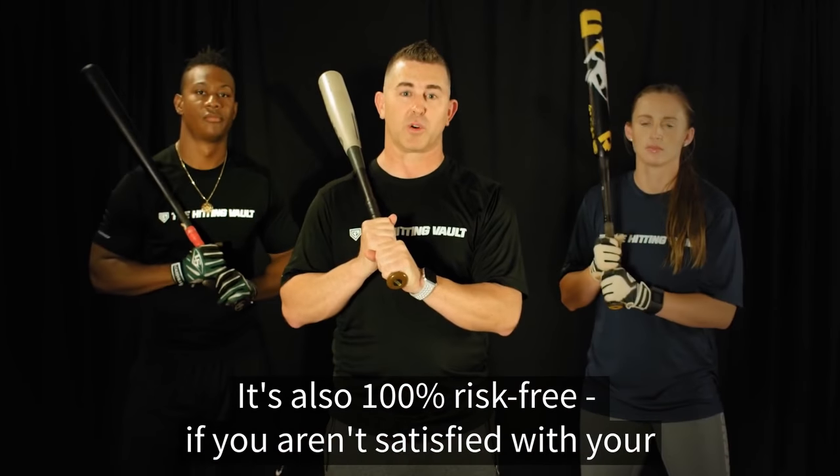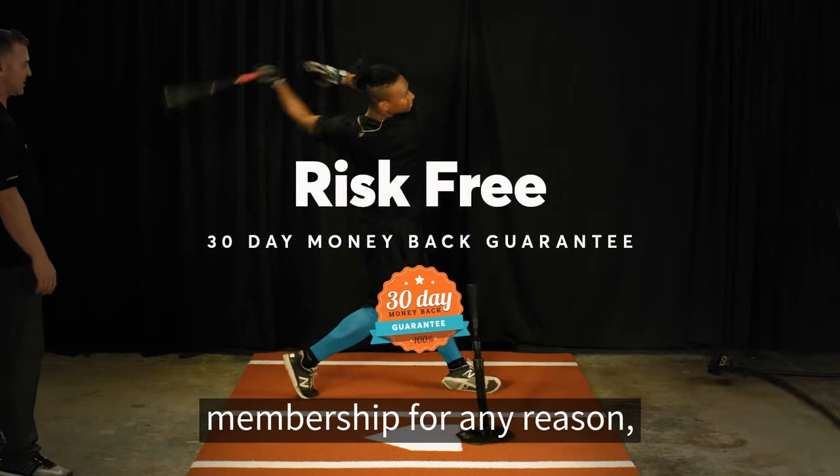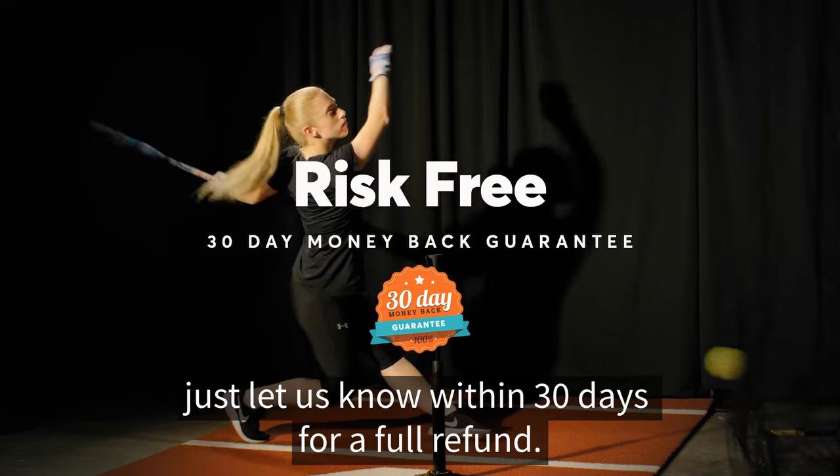It's also 100% risk-free. If you aren't satisfied with your membership for any reason, just let us know within 30 days for a full refund.